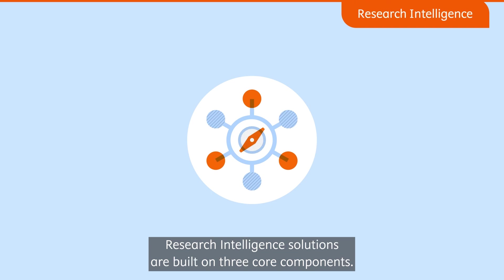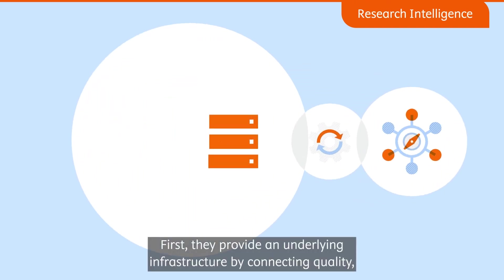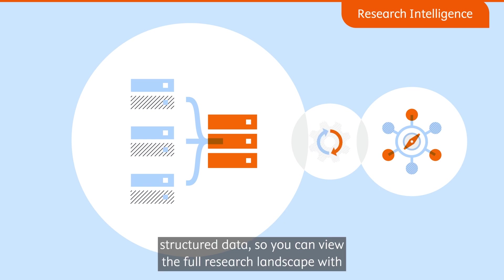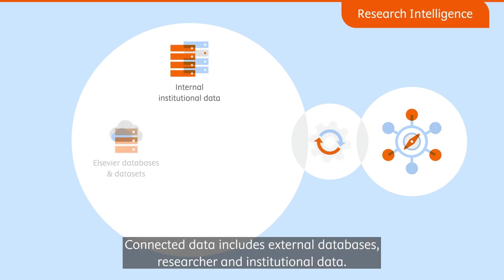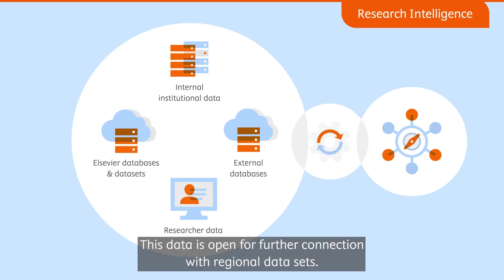Research intelligence solutions are built on three core components. First, they provide an underlying infrastructure by connecting quality structured data so you can view the full research landscape with a high degree of accuracy. Connected data includes external databases, researcher, and institutional data. This data is open for further connection with regional datasets.